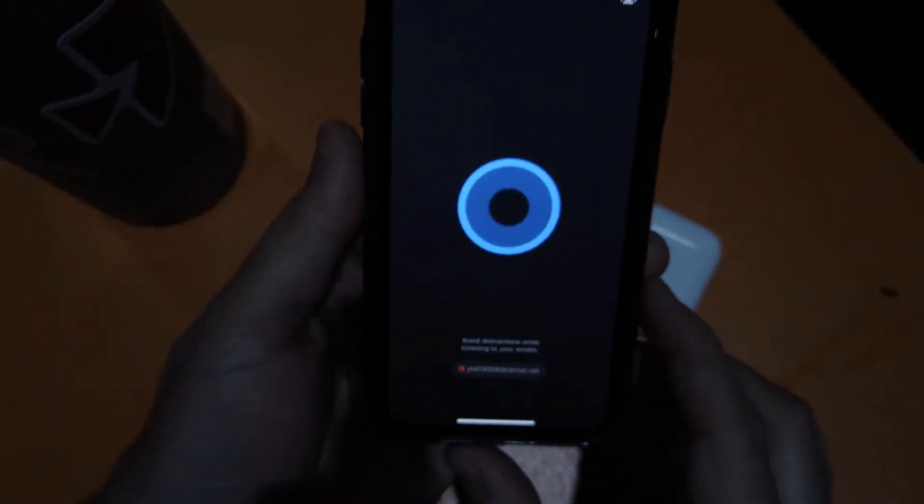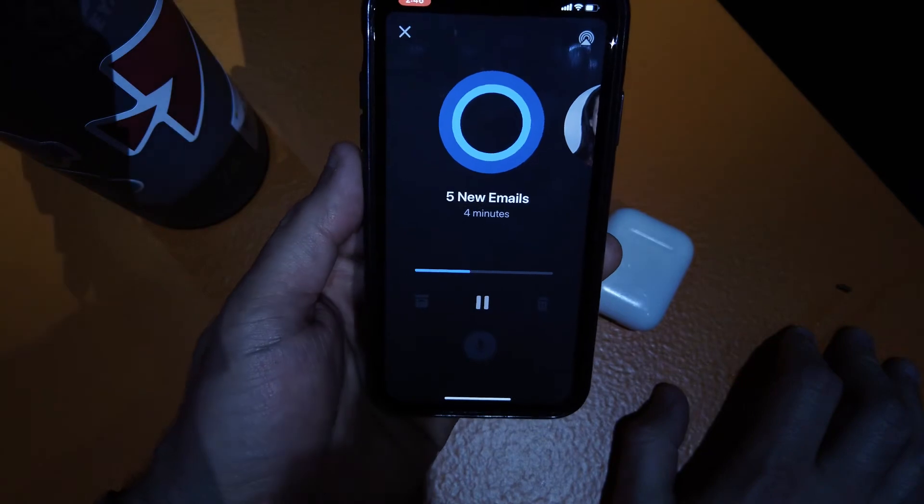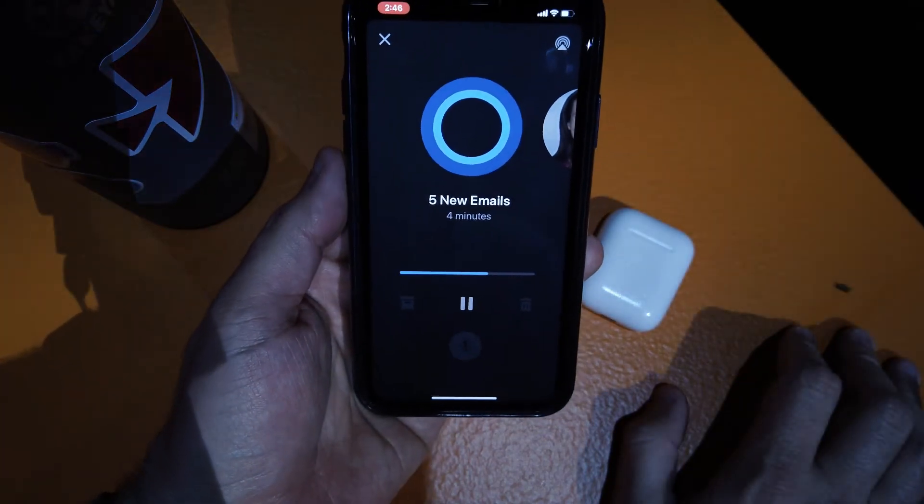So I'm going to go ahead and tap on that, and it starts this process where Cortana is going to wake up, tell me that I've got five new emails, and it's going to take four minutes to go through them.